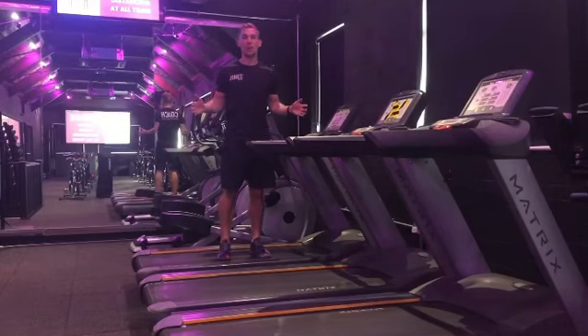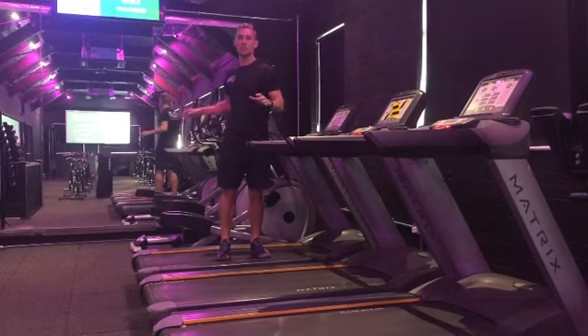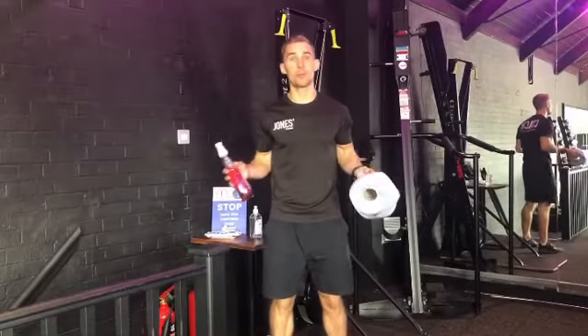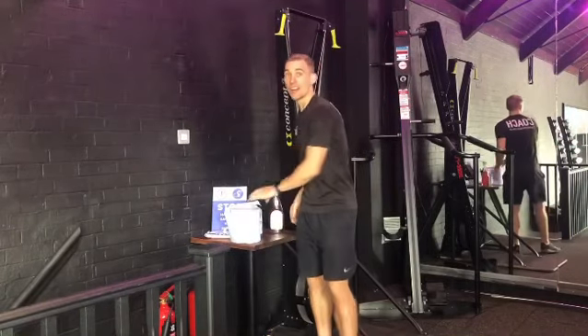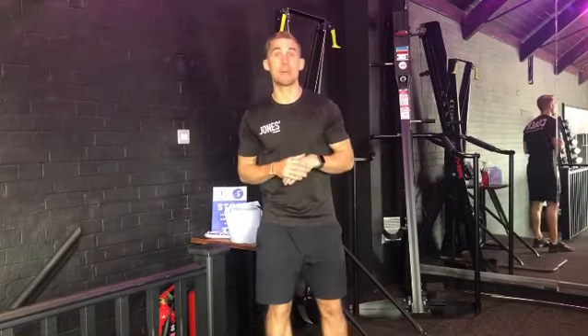For those of you that love cardio, this back section of the upstairs studio is available when you book the gym. We ask that you clean down each bit of equipment before and after each use. We're also going to be running a fair usage policy which is going to enable everybody to get access to their favourite kit when you come back.